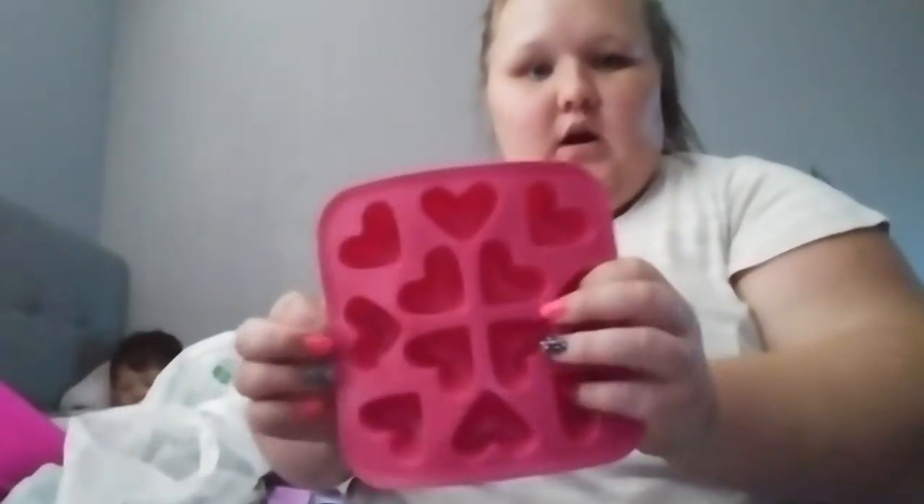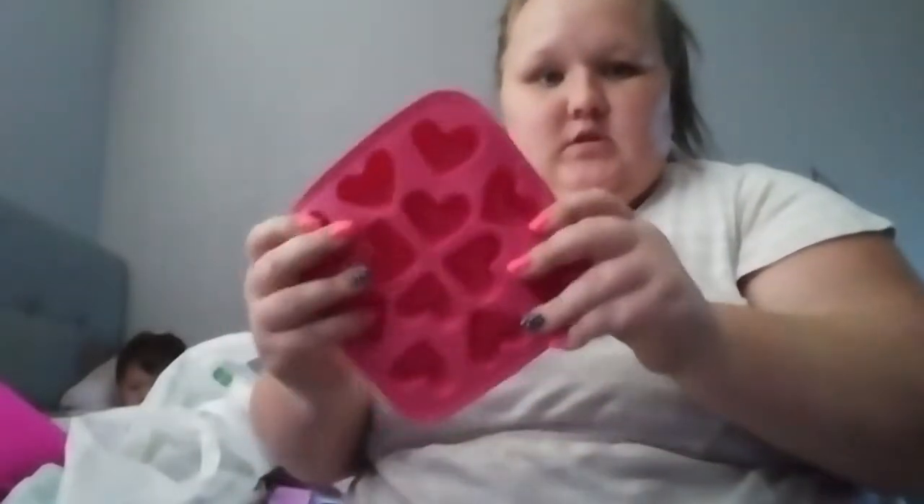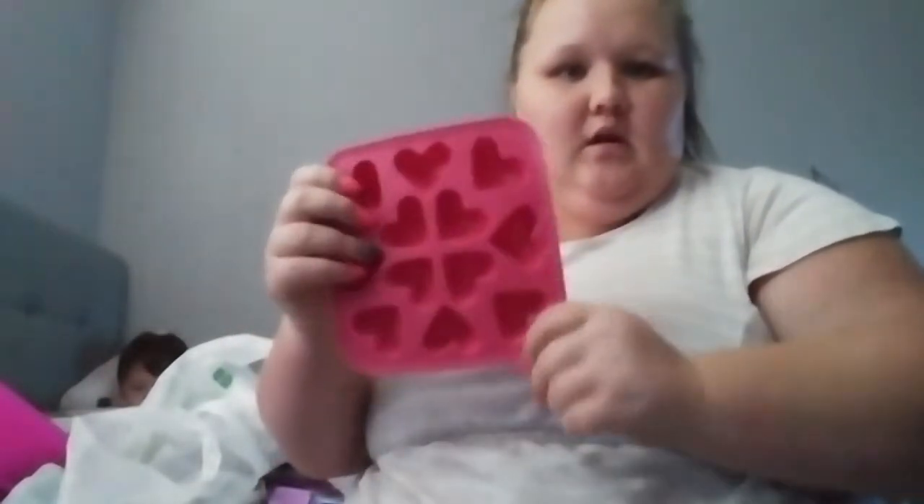I got this heart mold to make heart mold key chains to put up on my Etsy shop. If you guys want hearts, just message me on Instagram and we can talk about colors. If you want any other shape and don't see it on my Etsy shop, just message me and we can talk about it. These probably won't go up until January or February of next year because of us moving.